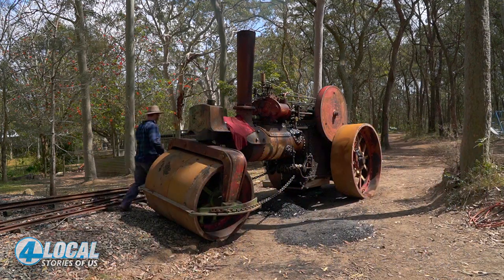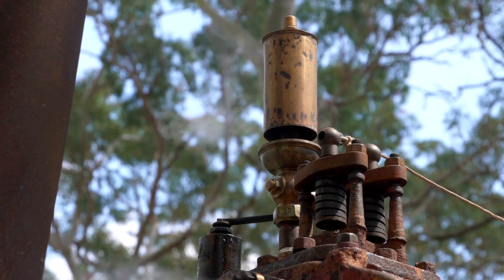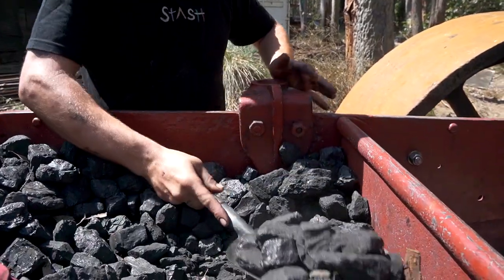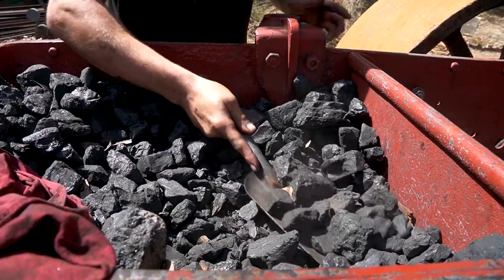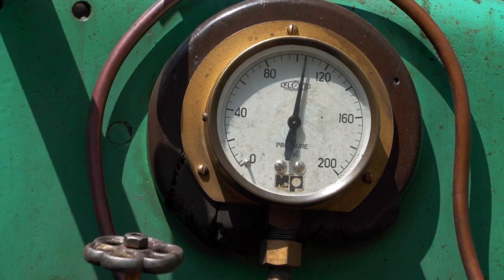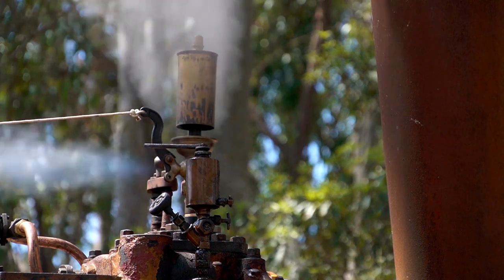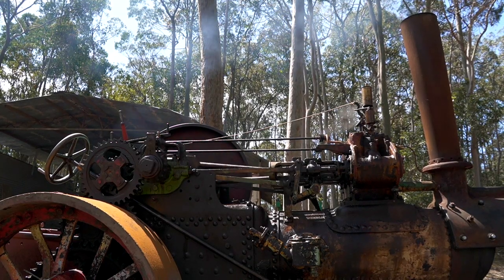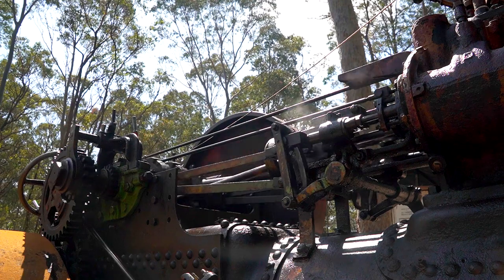On the New South Wales Central Coast, a sleeping giant awakens. Signs of life appear — this 1926 steamroller is alive again for the first time in 60 years. Built in England and used there for road works, this metal workhorse came to Australia for a working life of local road building with Newcastle City Council. After its council days ended, decades were spent as a static display at a local park before being moved to a rail museum near Curry Curry.